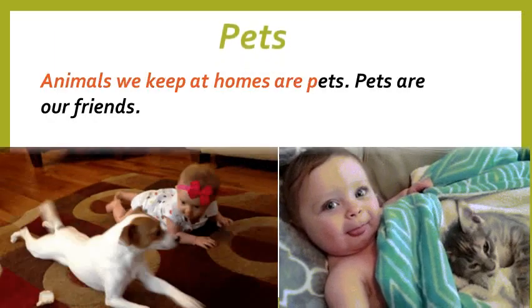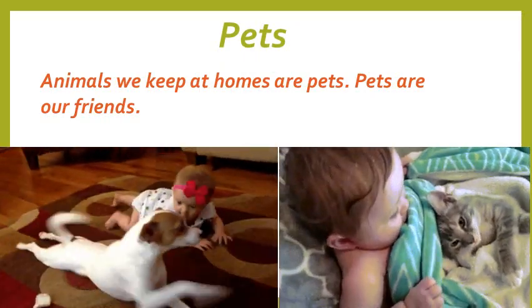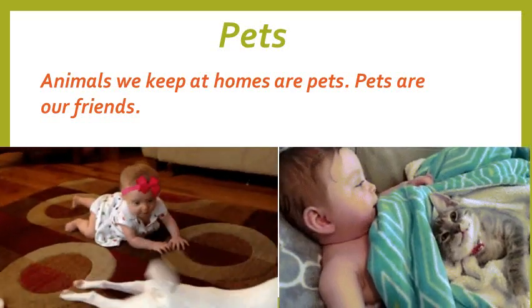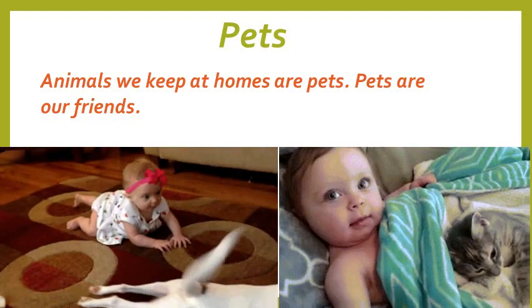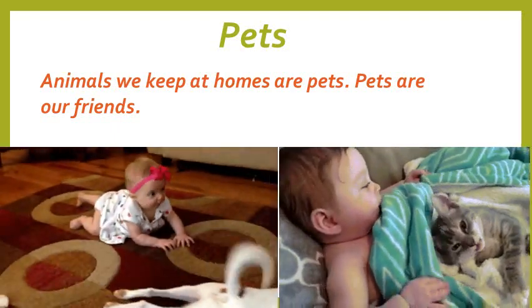Animals that we keep in our home are called pets. Cat, dog, rabbits and parrots are examples of pets. Pets are our friends. They help us in many ways. A dog guards our house and a cat chases mice away.